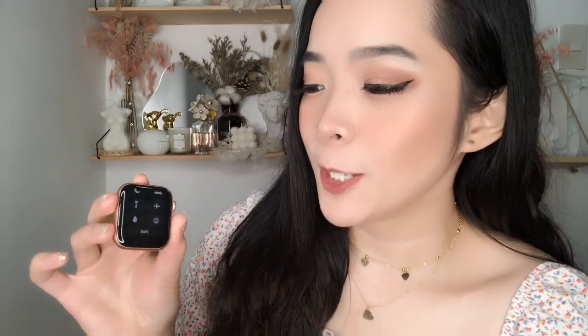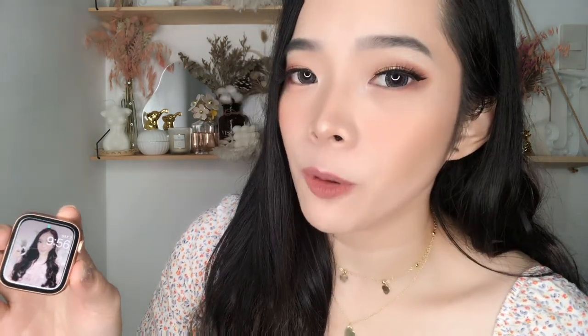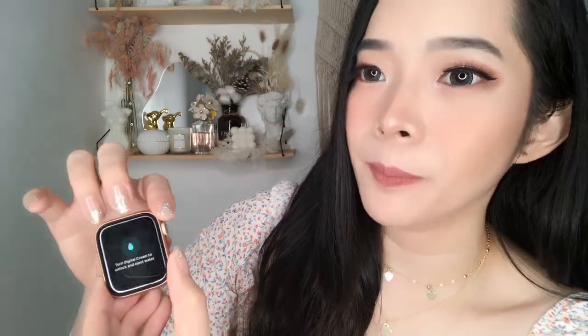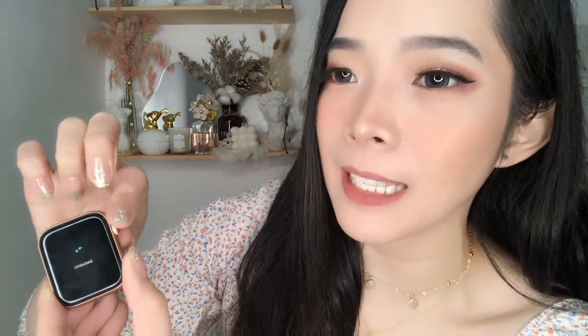There's airplane mode too. And here's a super cool feature — if water gets into your watch, all you have to do is tap this button and then twist the side crown until the water is ejected out. So cool! Now let us explore the apps.